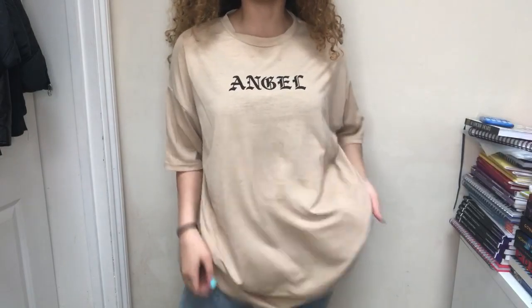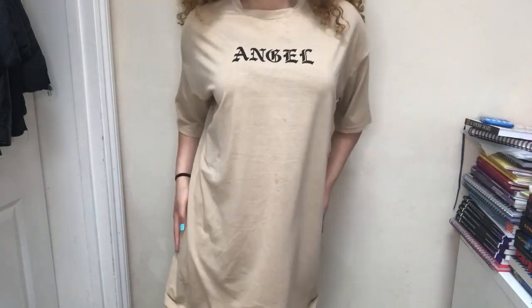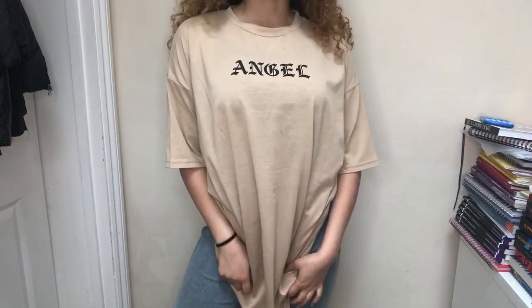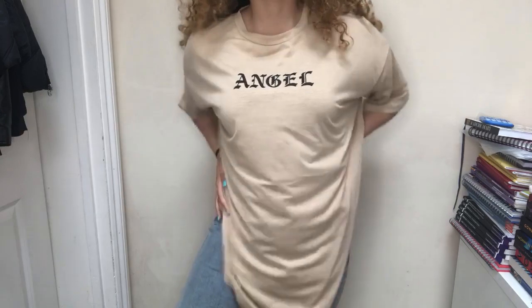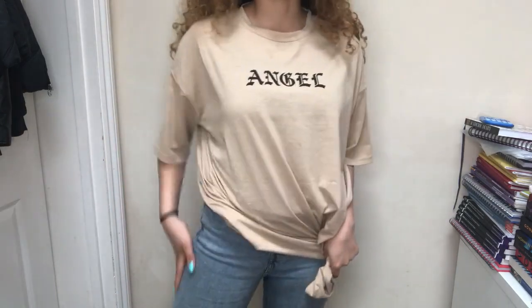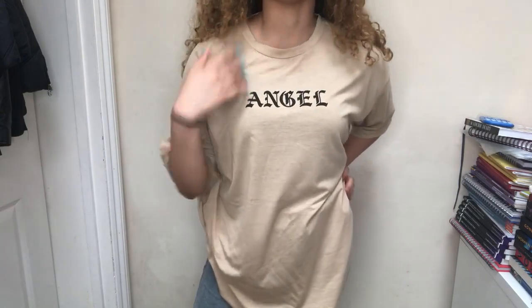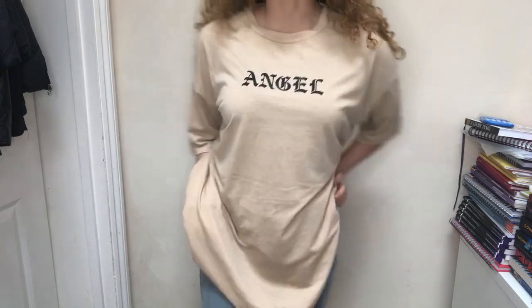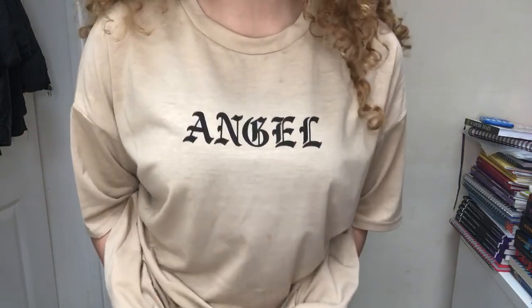This is what the t-shirt looks like when you put it on. When it's oversized, you could probably just leave it like this, or you could put it over your jeans like this. This is how I wore it — I did wear it with different jeans though. I added a chain and some earrings. I love oversized t-shirts and this one is quite good quality, especially for the price.